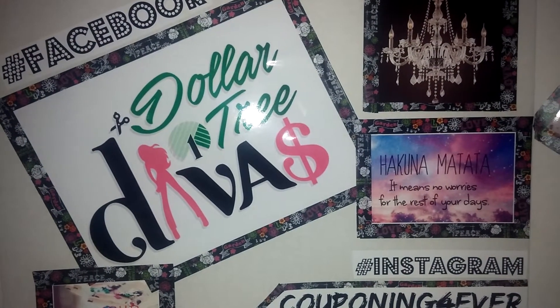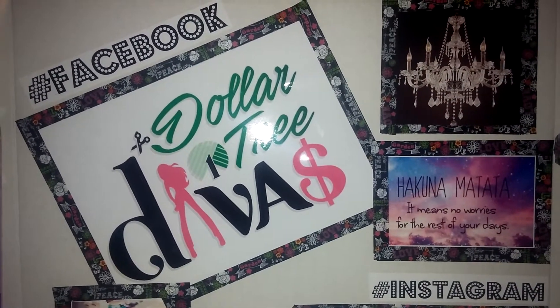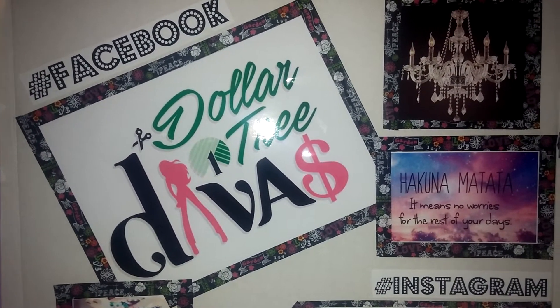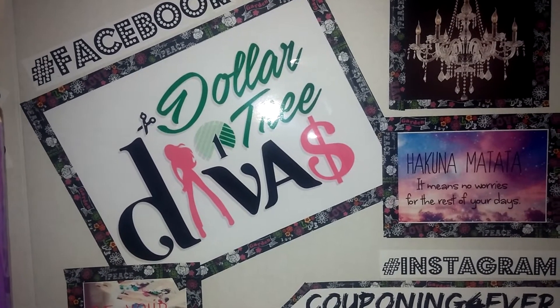Hey guys, so today I have a CVS couponing haul that I did Saturday night. If you're interested in seeing what I picked up for free, stay tuned.